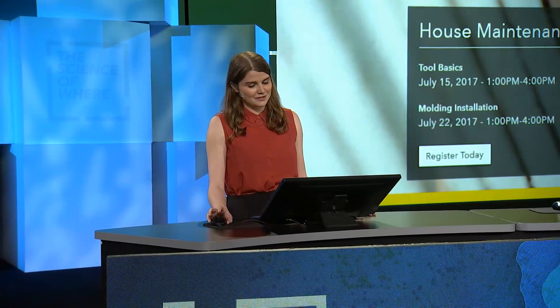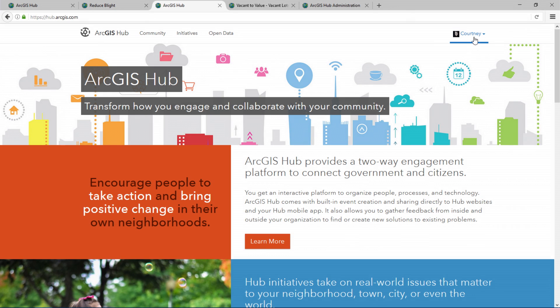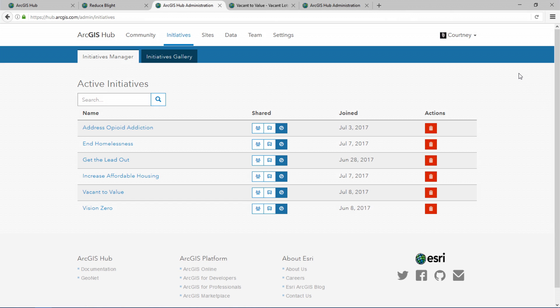This might surprise you, but configuring and publishing this entire initiative takes just 30 minutes using ArcGIS Hub. Starting at the ArcGIS Hub homepage, we sign in with the city's Hub account. And the initiative manager is going to show us all the different initiatives that South Bend has been working on. Let's dive in to see what comprises the Vacant to Value initiative.